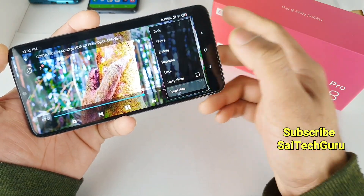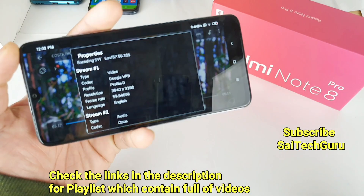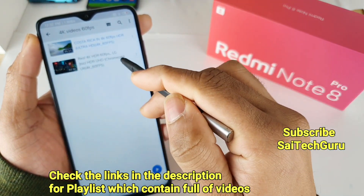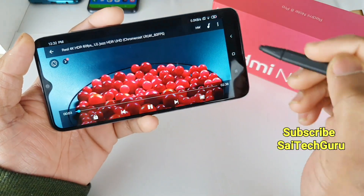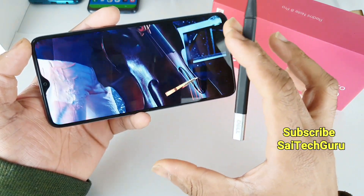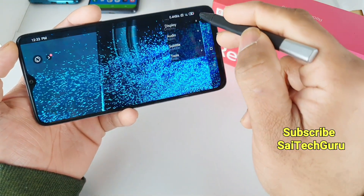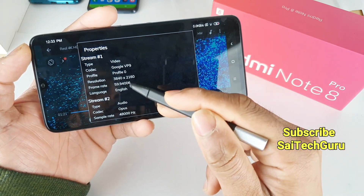The processor in the Redmi Note 8 Pro doesn't play 4K at 60fps. Let me show you the properties of this video. As you can see, the resolution is 3840x2160 and the frame rate is 59.9, which is 60fps. I thought there might be a problem with that particular video, so I downloaded another 4K 60fps video to try. In the beginning it plays smoothly, but later it freezes — as you can see, it happened right now. Even if you fast-forward the video, it's not playing at all. The properties confirm 4K resolution at 59.9fps.